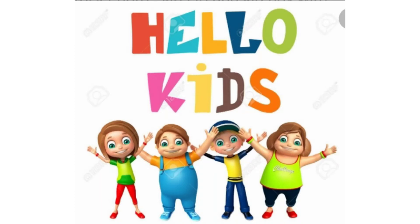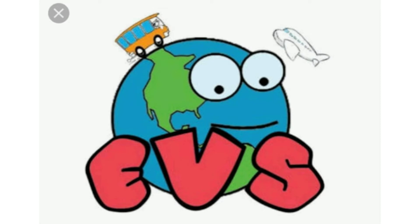Hello Kids! Welcome back to your online classes. I am your teacher, Mrs. Payal Joshi from SRBPS. Let's study EBS.